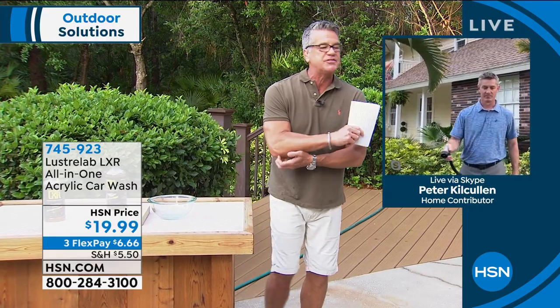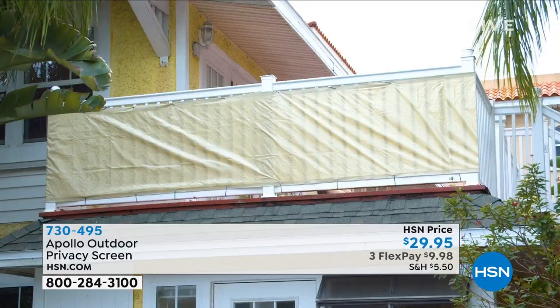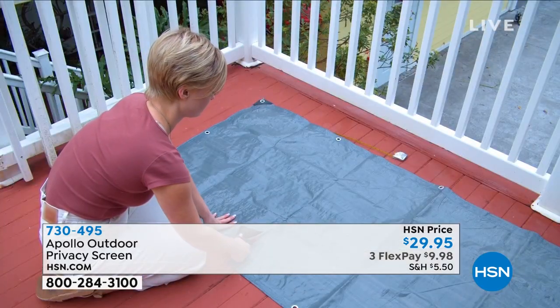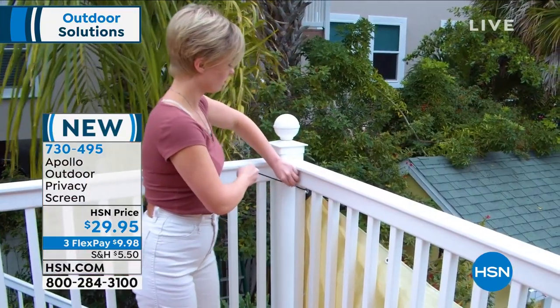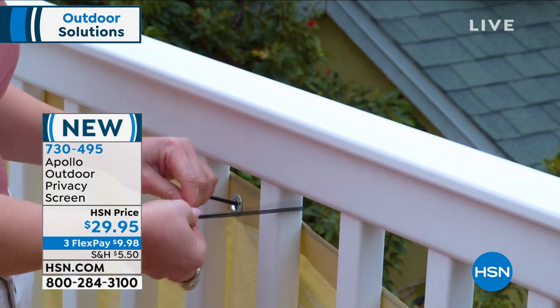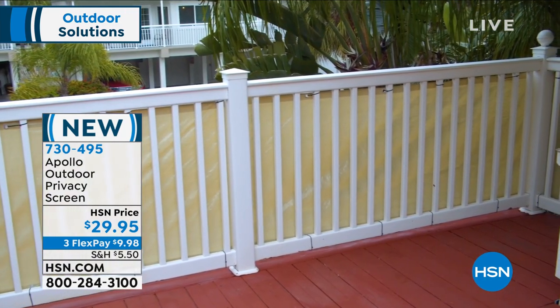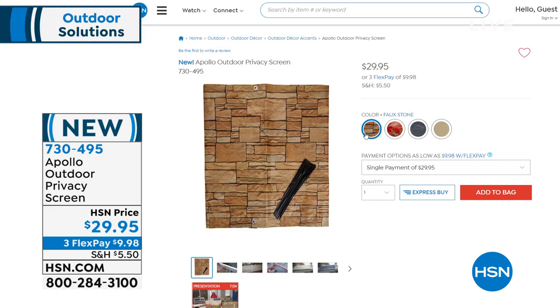Coming up next, we have privacy screens. It's brand new — it's up on our balcony right now. It gives you privacy for your balcony, a little wind and weather protection, and it makes it look great as well. It's super easy to set up and you can cut it to size. We've only aired it one other time. A lot of people like to sunbathe on their deck and don't want people looking in, or maybe you just want a little screen from the wind — it's ideal. It's industrially made so it'll last years and years.